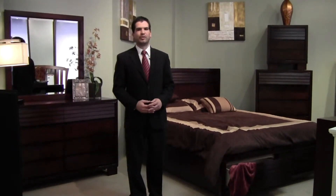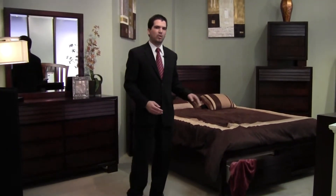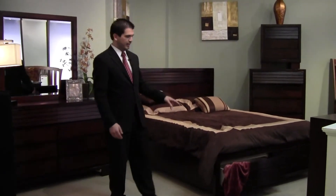The Audrey Collection adds a cool transitional feel to your bedroom with its horizontal louvers, hidden storage in the footboard, and finished in a warm mahogany.